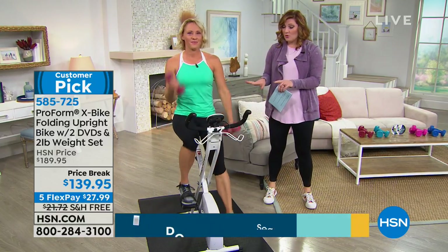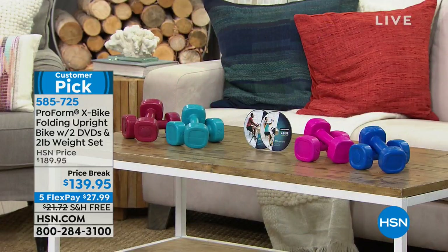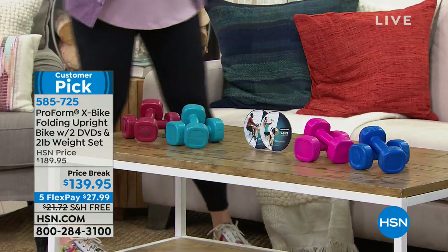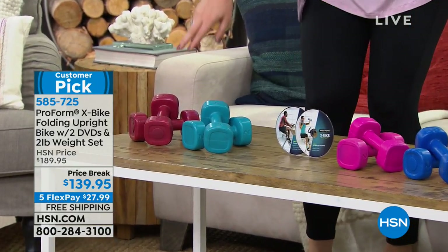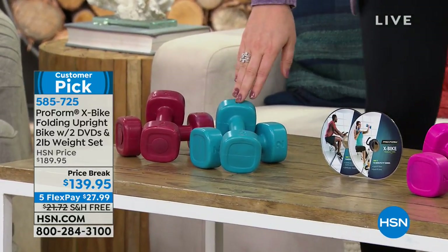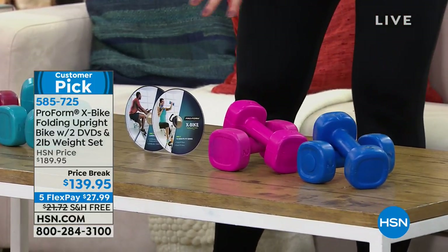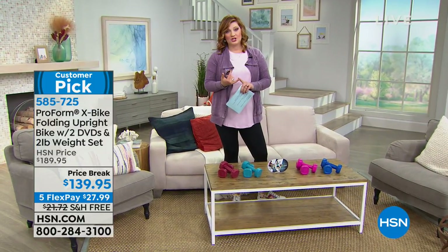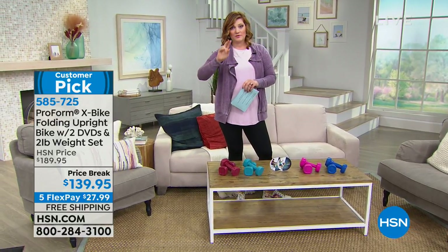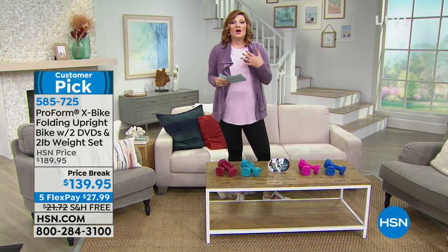We're offering the two-pound weights included — you get two of them. You get the machine itself, simple and easy to put together, with a 250-pound capacity. It comes in red, teal, pink, and blue — all white with accented colors. Two DVDs come included. It's $139.95, but we're taking $50 off this morning and including free shipping and handling — over $70 in savings. We're also doing five flexible payments, and this is the only airing of the day.